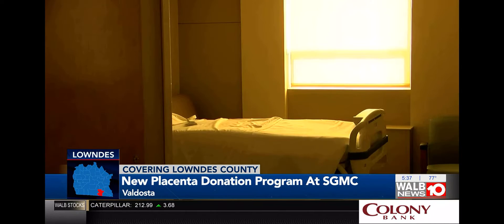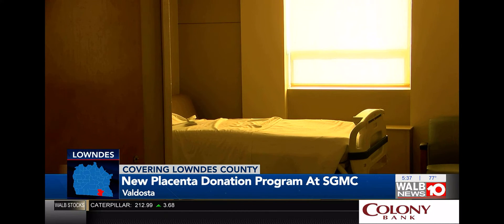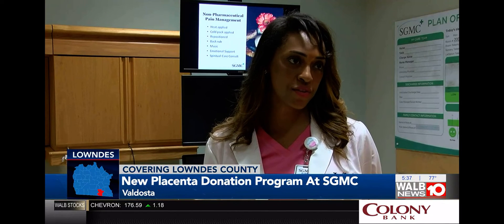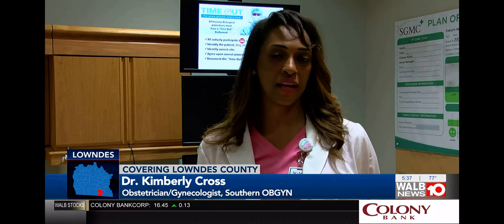SGMC only offers the placental donation program to mothers delivering via C-section. One doctor talked about why — just in regards to the bacterial overgrowth in the vaginal canal, it can incite increased risk of infection of the placental tissue.